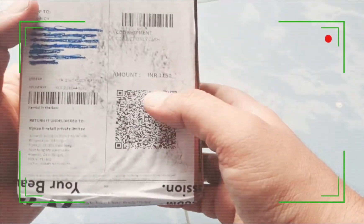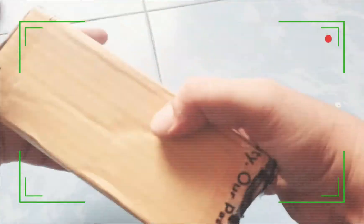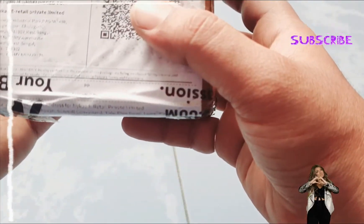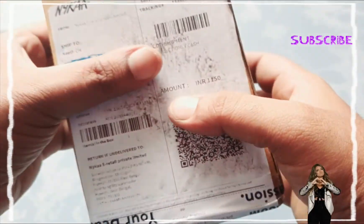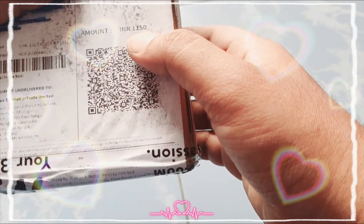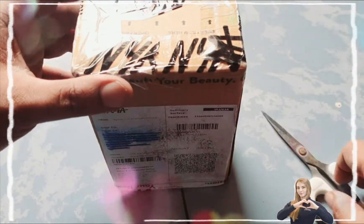Hello friends, this is one more packaging that I have received from Nykaa. This is the outer cardboard box, nicely packaged. Here you can see the retail private limited of Nykaa, my shipping address, and basic details like the delivery service tracking number. This is about 1150 rupees — the discounted cost I received on this product. Let me open this and do the unboxing and review.